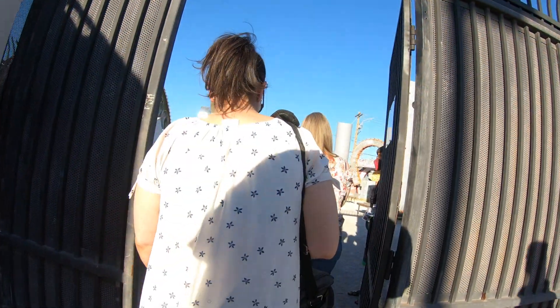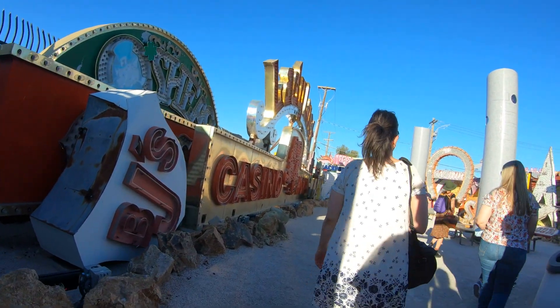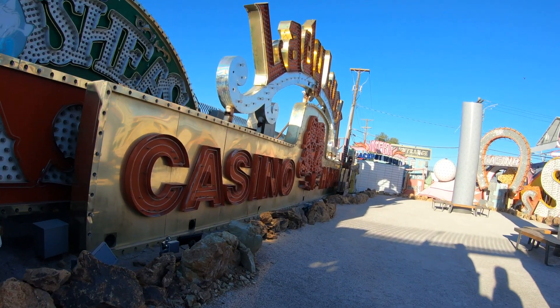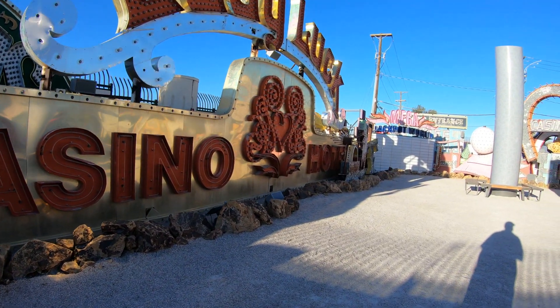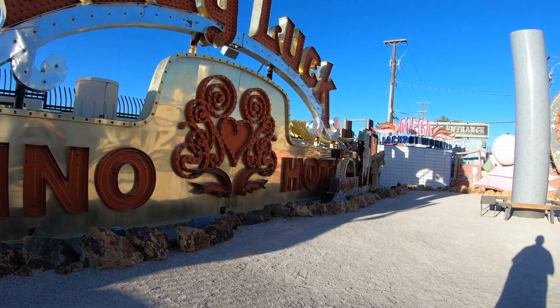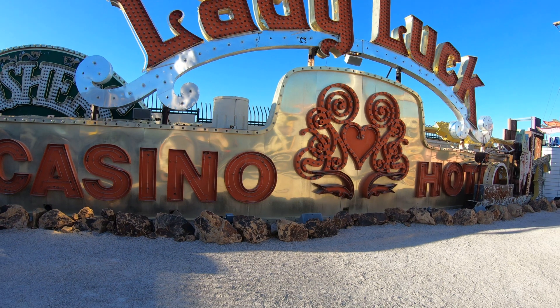The Neon Museum is very strict with regards to photography. They don't allow video cameras, they don't allow tripods, they don't allow just about anything other than your phone. And even if you bring your phone in, you cannot take video — you can only take still pictures. And I know some of you are thinking, hey Jeff from New York, you're in there with the video cam — what gives?